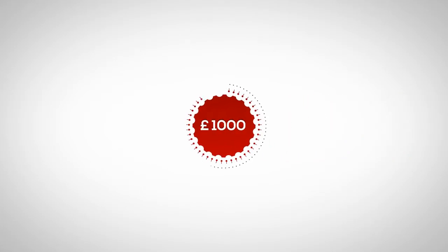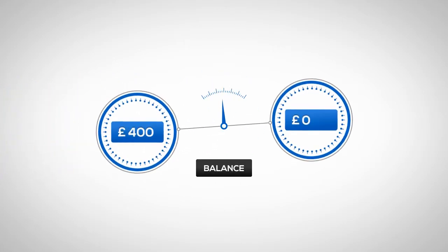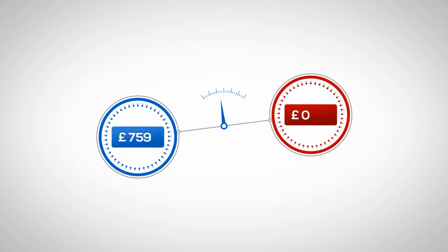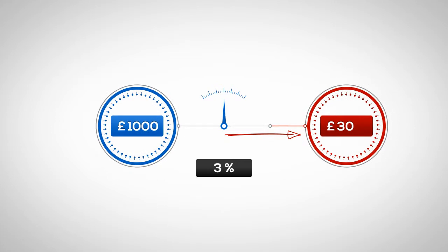Plus, at InterTrader.com you can trade on margin, letting you trade large positions for a small upfront cost. Here's how it works. If you bought £1,000 of shares, you'd have to pay £1,000 — the full value. But to control the equivalent holding in the same company with InterTrader.com, you can put up as little as 3% of the value, just £30.